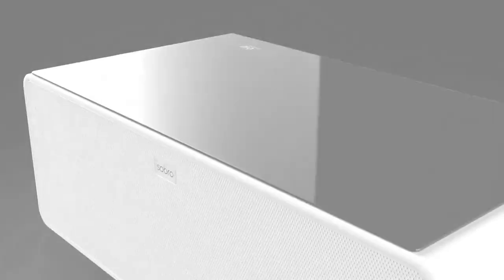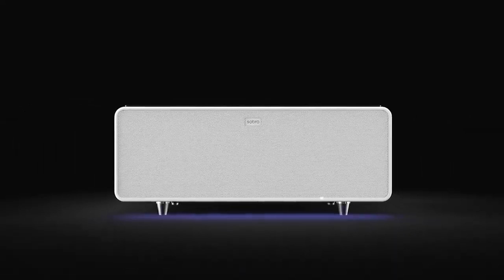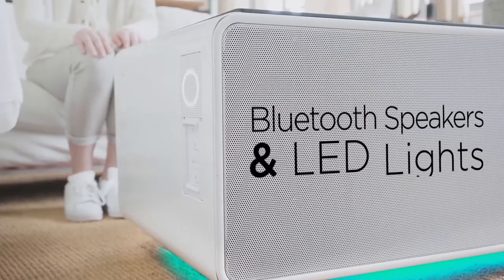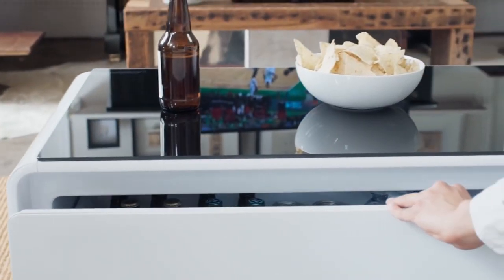A smart coffee table is the perfect addition to your living space while supporting a connected lifestyle. This coffee table comes with impressive features, including Bluetooth speakers and LED lights to set up the mood right for a party or an incredible ambience.